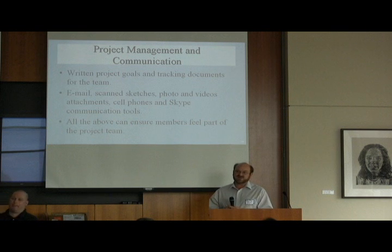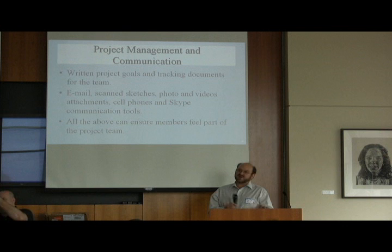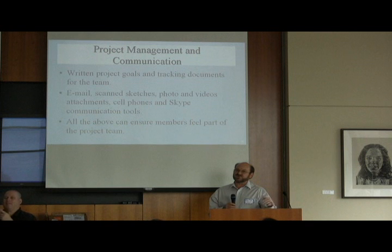These tools and good communication really build consensus amongst the team. In a lot of developing countries, it's a very top-down hierarchy in terms of management, and a lot of the junior staff don't feel part of the team. It's the director who gets all the communication, so it's very important to involve the junior members to feel part of the team.